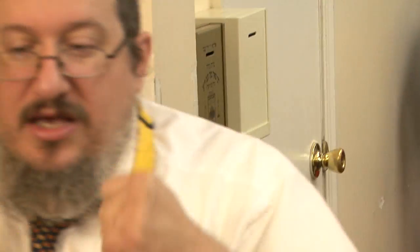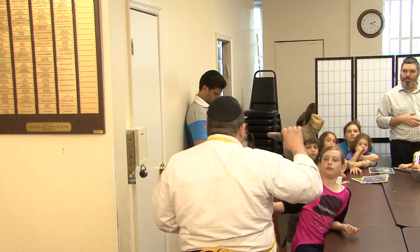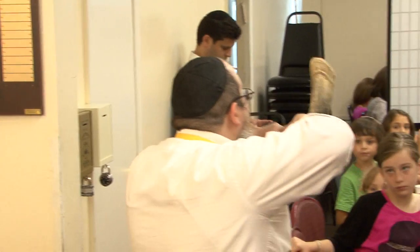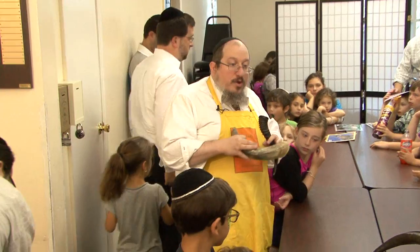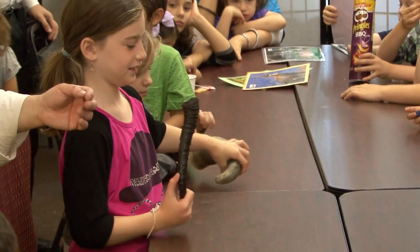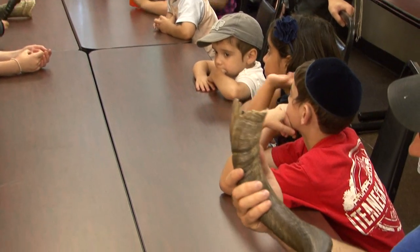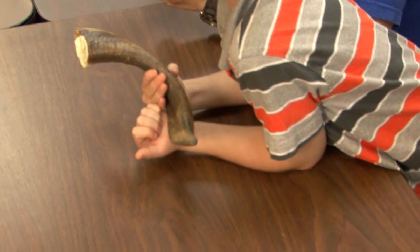Here we have a cow horn. Is a cow a kosher animal? Yes, cows are kosher, but we don't use cow horns — anything in the cow family — on Rosh Hashanah. Not a cow, not a bull, not a bison, not a water buffalo. We don't use anything in the cow family because, if you remember the story when the Jews came out of Egypt, what was the very bad mistake they made with a cow? The golden calf — they bowed down to it. So anything connected with cows we don't use on Rosh Hashanah because it reminds us, and Hashem, of that problem.